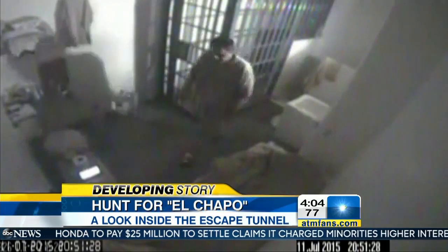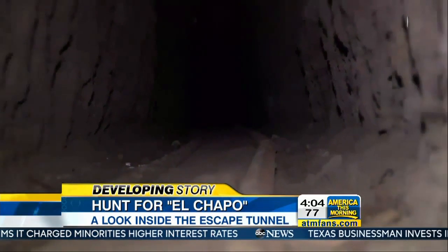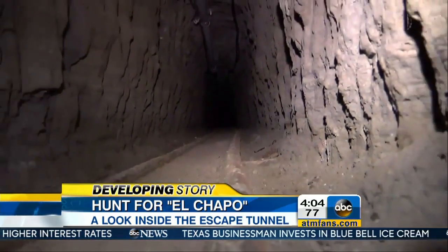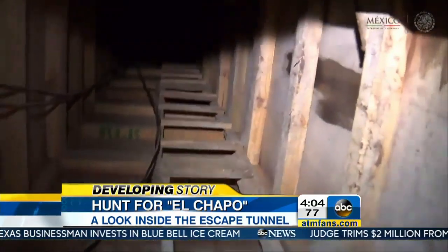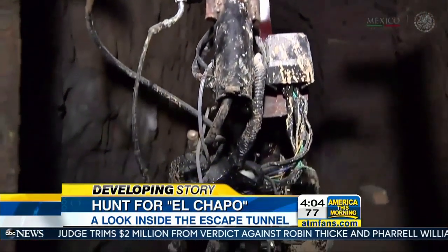Turning now to the hunt for Mexican drug lord Joaquin El Chapo Guzman, seen here in his prison cell before his bold escape. We're getting a look inside the tunnel that went from El Chapo's prison shower to a house a mile away. There's a ladder, a motorcycle, and a generator, and it's custom built to his height — just five feet six inches high.